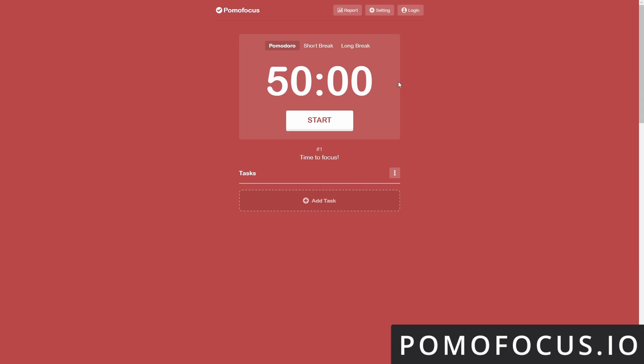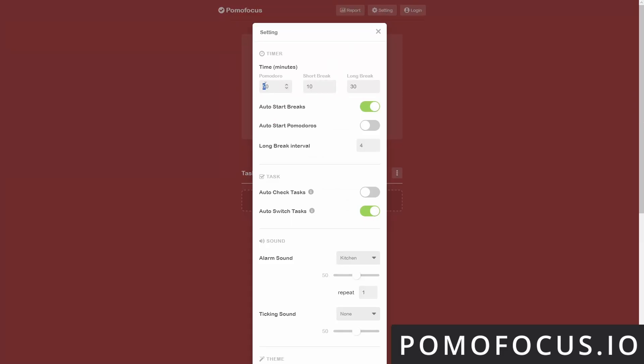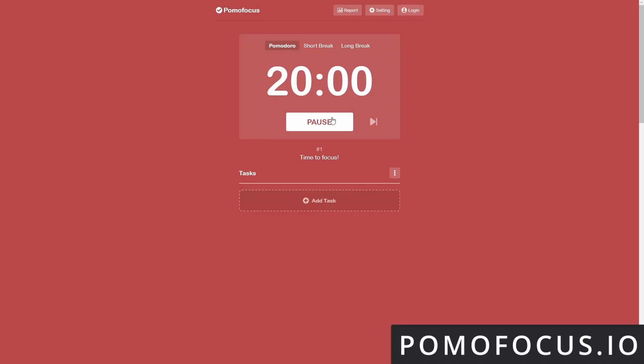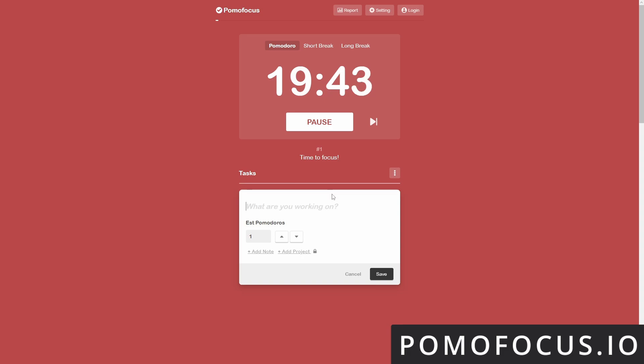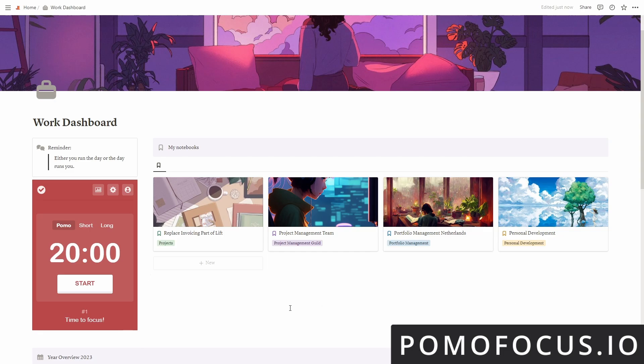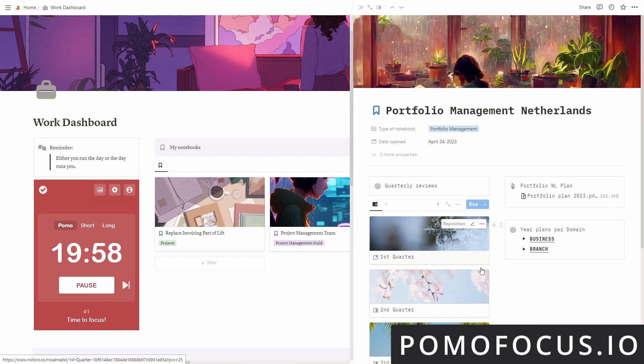Number four is pomofocus.io. If you want to use a simple Pomodoro timer widget without all the extra functions that Life App has to offer, you can use pomofocus.io. This website is an extremely simple tool to customize your Pomodoro sessions to fit your needs and also allows you to add a little task list. What I love about this one is you can very easily incorporate the timer into your Notion dashboard, allowing you to have a Pomodoro timer right where you might be working.